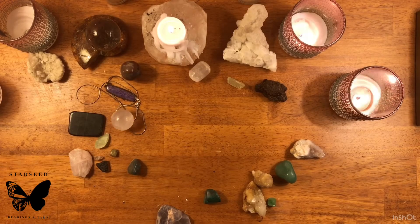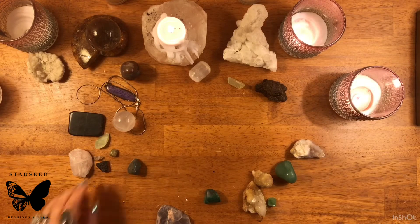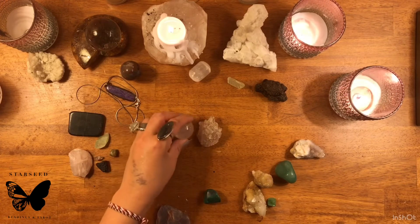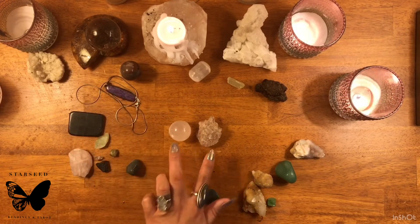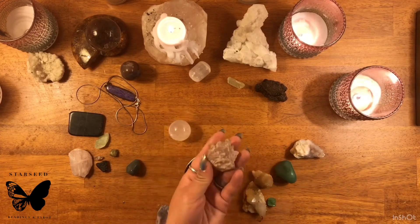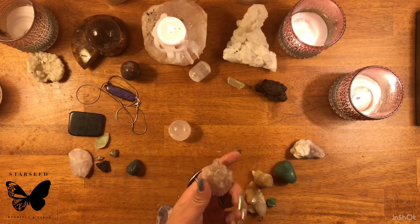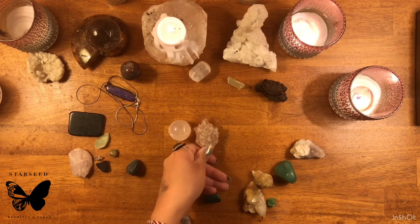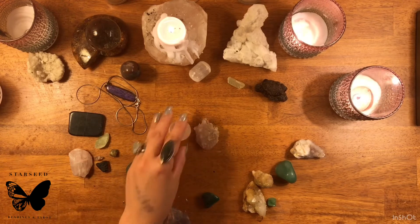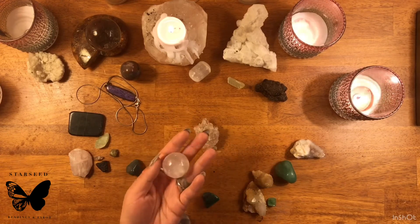Another crystal that you can use — and this is also a very well-known crystal to work with the heart chakra — is rose quartz. My rose quartz pieces here are very, very pale, almost purple, almost lilac. But rose quartz comes in a wide variety of shapes and colors. Some of the rose quartz you will typically find have more of a baby pink color, but some also comes in these cloudy, pinkish colors.